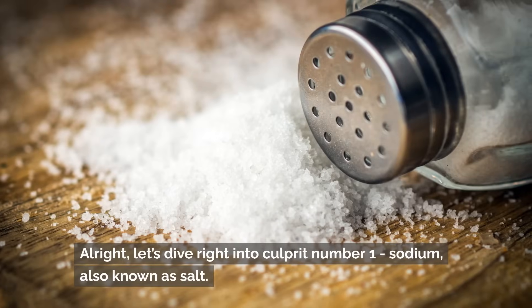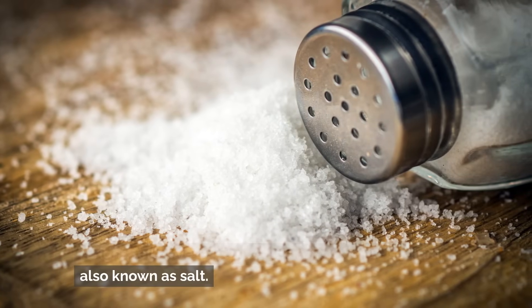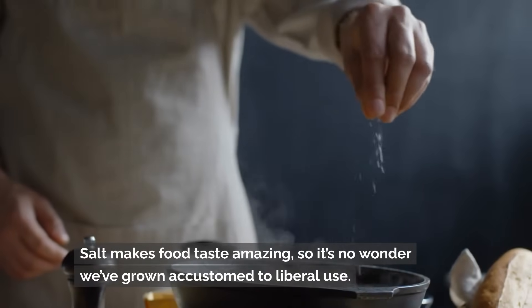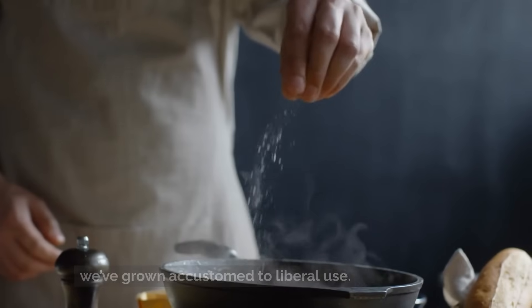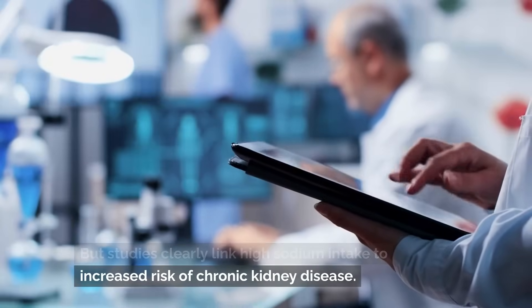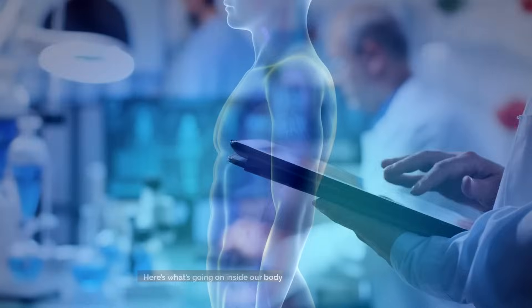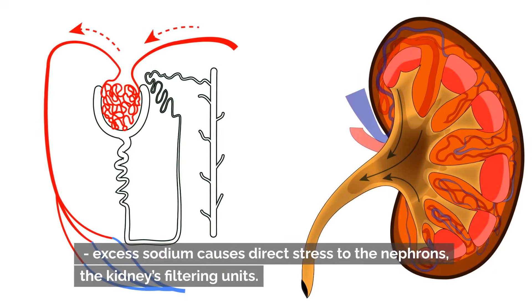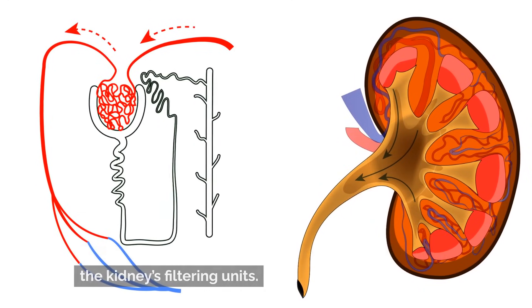Let's dive right into culprit number one: sodium, also known as salt. Salt makes food taste amazing, so it's no wonder we've grown accustomed to liberal use. But studies clearly link high sodium intake to increased risk of chronic kidney disease. Here's what's going on inside our body — excess sodium causes direct stress to the nephrons, the kidneys' filtering units.